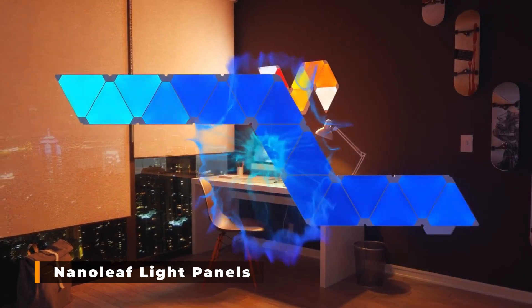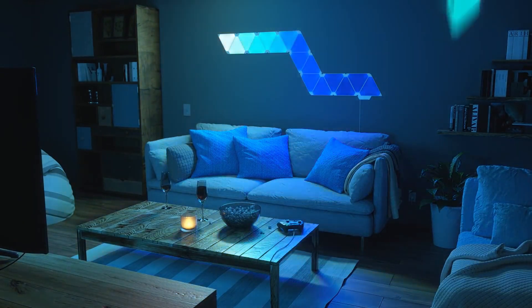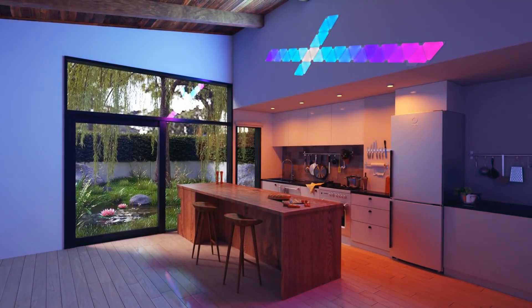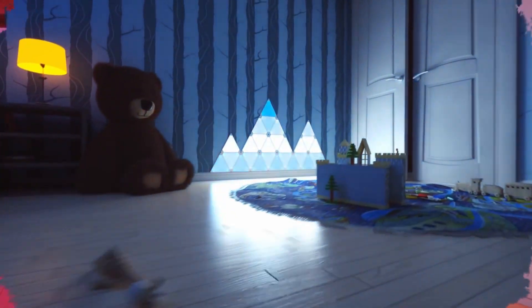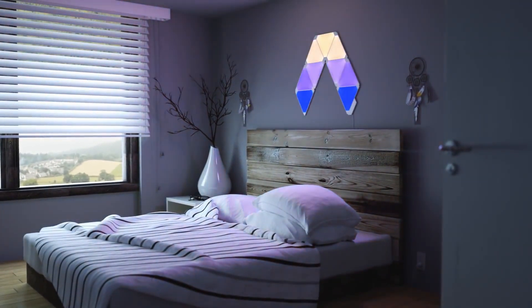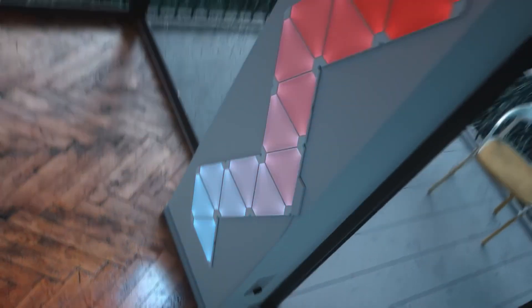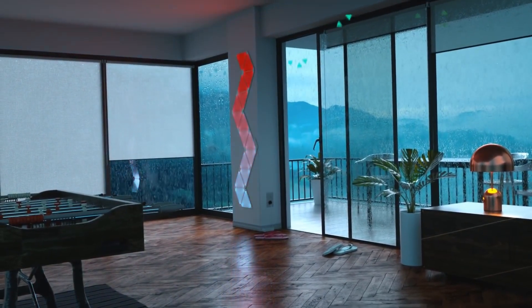Nanoleaf Light Panels. These modular smart lighting triangles let you enjoy a light display in your house. You can change the brightness and turn the lights on and off with just one hand, thanks to these touch-sensitive panels. By just tapping them, you may change their color, and they can be synchronized to your music to improve your listening experience. You can also control them using your voice or the Nanoleaf app, and create simulations such as a rainstorm or a blazing fireplace. With more than 16 million available color options, you can design practically anything.